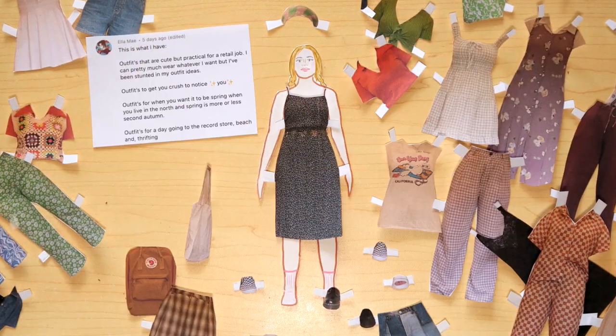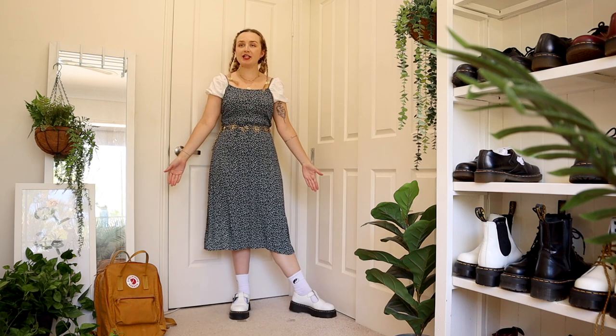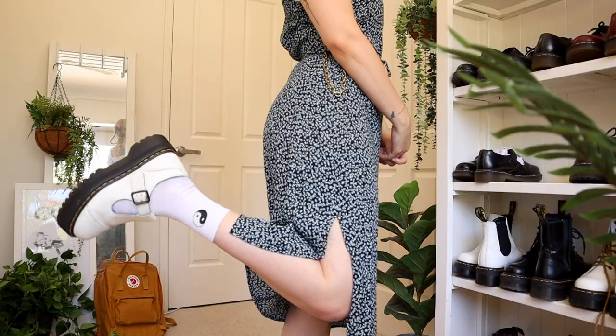For Ella, I took this opportunity to incorporate every single one of your ideas. I've got a work appropriate outfit — this is something I wore a lot when I worked in retail. I would always wear this long dress because when you're bending over putting out stock, it's kind of comfortable to wear something longer. I also incorporated the fact that you wanted to impress your crush — something cute with a cinched waist and some really cute Mary Jane shoes. And this can also work to go to the beach: basically it's a summer dress and you can just whip it off if you have your swimsuit underneath — beach ready!